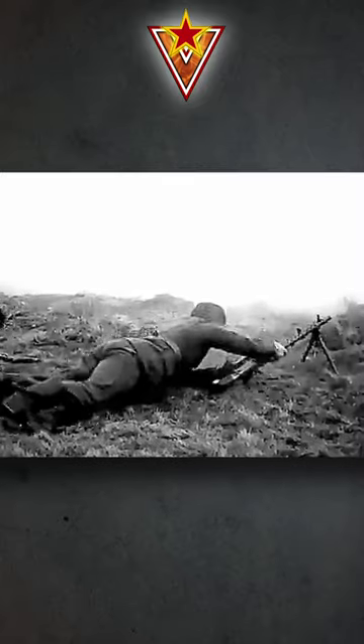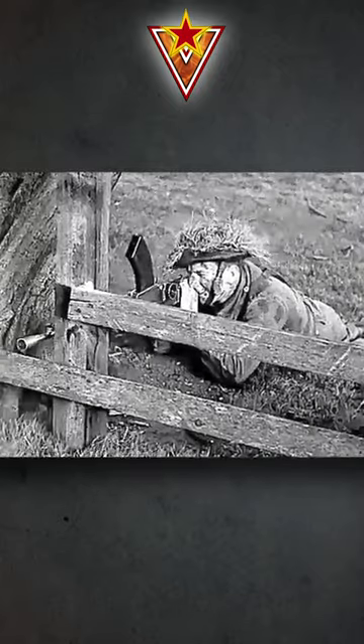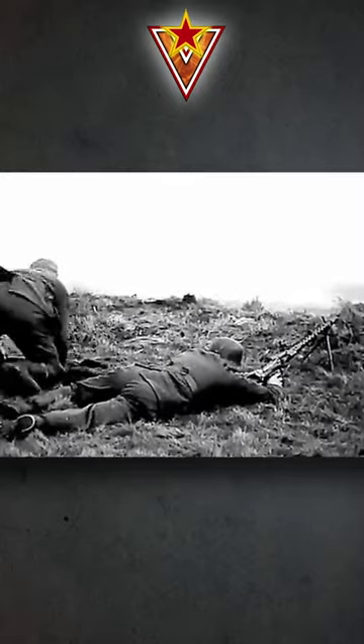It was also used in the Korean War and saw service throughout the latter half of the 20th century, including the 1982 Falklands War.